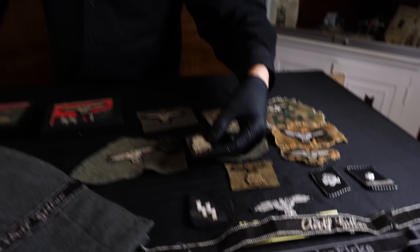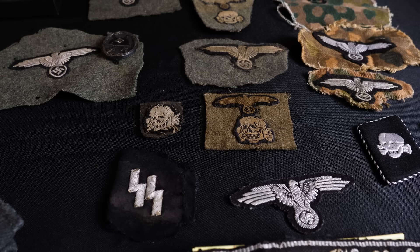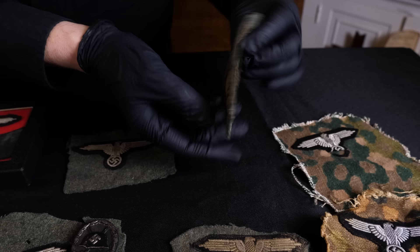Here's another set of tabs — Totenkopf — and this one has the RZM tag on it. This is an officer's sleeve eagle in bullion. This is a cap skull from a Panzer soldier with black. And there's some camouflage uniform-removed. This is part of a cap — it's very dirty and salty. It came from a vet.